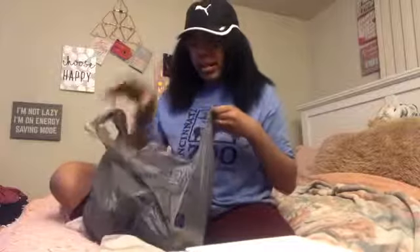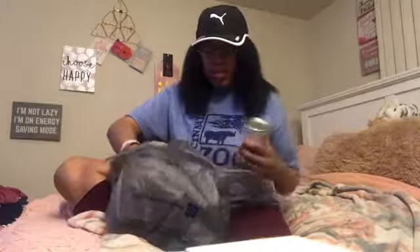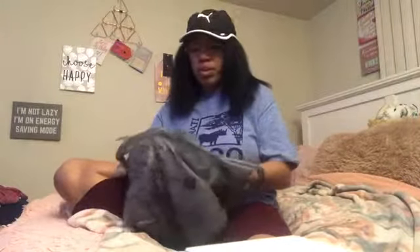From Walmart, I got evaporated milk — it was on sale for 96 cents — just in case. I also got cranberry sauce because cranberry sauce is bae, and a thing of beef broth.